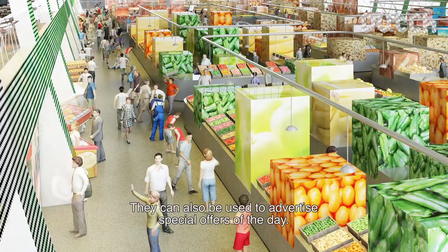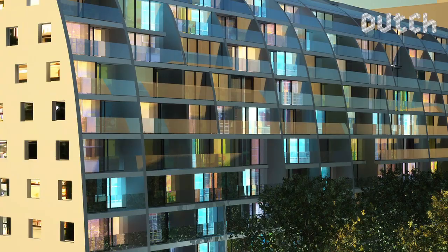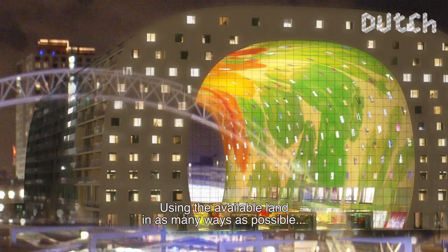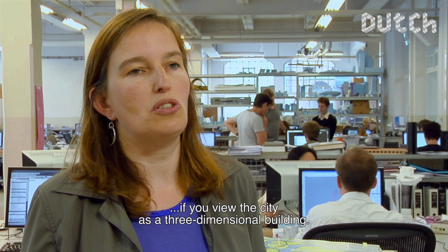It can also be used as advertising for certain services. The idea is that you can literally bring goods directly into your kitchen. The beauty of such a building is that we can demonstrate what is very important in the city — you can use the ground in various ways, mix functions, and build more effectively at a higher density.